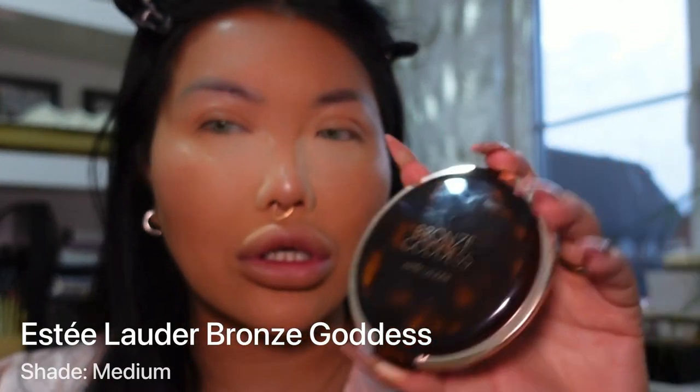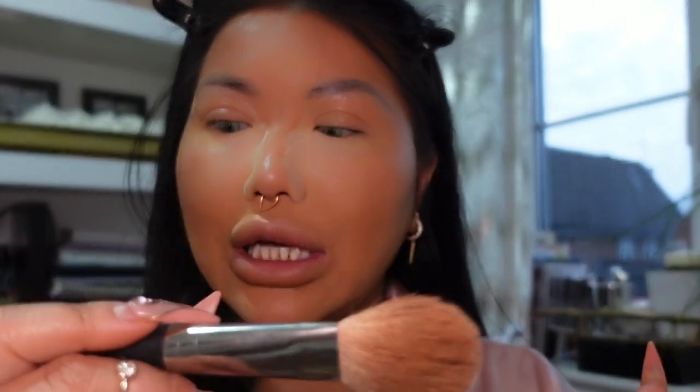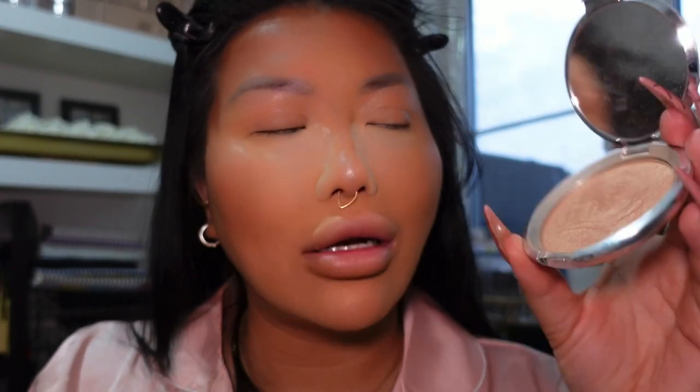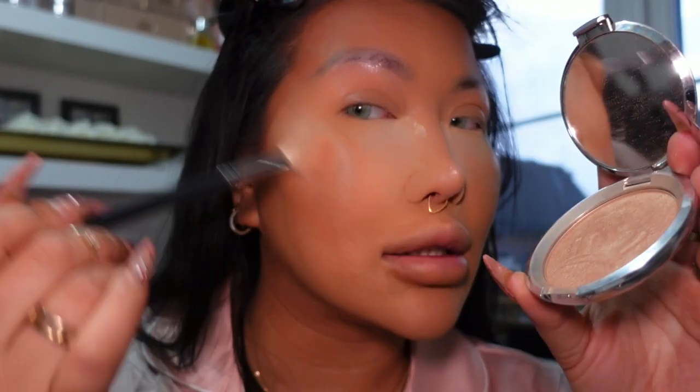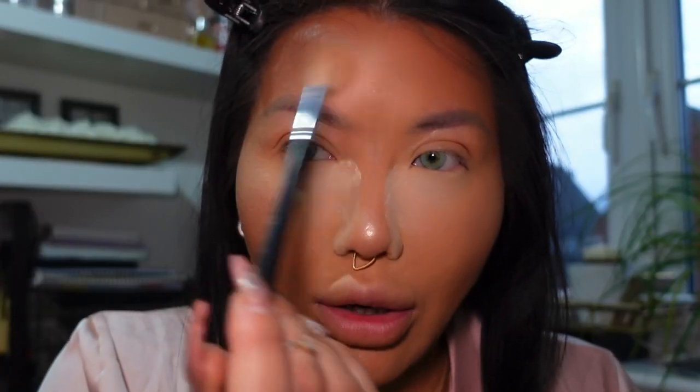Skin prep is so important — that is the end-all, be-all. If you want to look good, you need a good base. Now I want to bronze my face with the Estée Lauder Bronze Goddess — the packaging is just everything. I mix the three shades together and use a MAC 135 brush, which is so flat and great for the outer part of my face, giving a lovely bronze glow. Then for highlighter I'm using the Becca Royal Glow — I'm so sad Becca has gone under, their highlighter is just amazing.